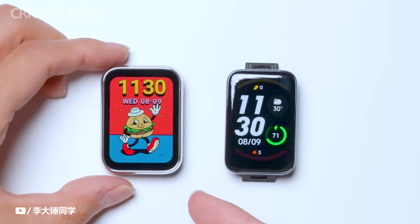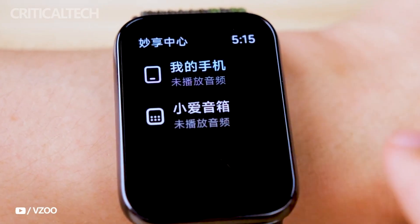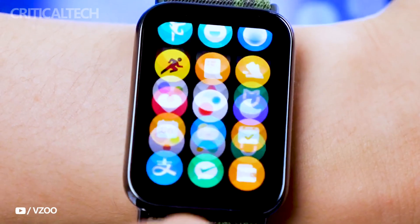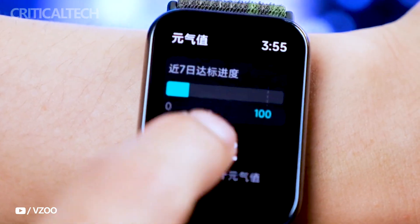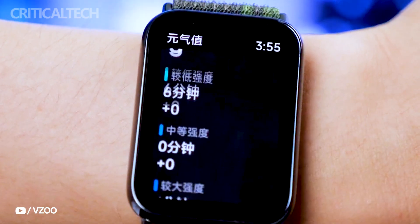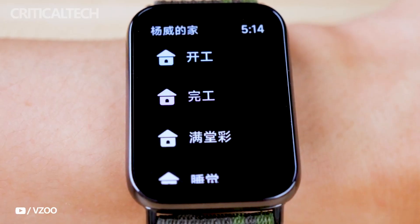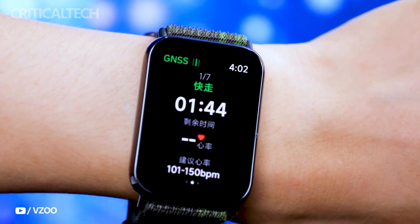With over 150 sports modes at its disposal, including smart running mode and running lessons, this wearable caters to a wide range of fitness activities. In a nod to advanced features, the Smart Band 8 Pro retains the somatosensory sensor from its predecessor, enabling users to gather data related to somatic sensations during physical activities like boxing, enhancing training insights.